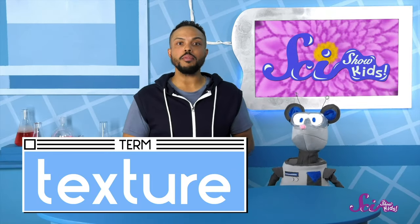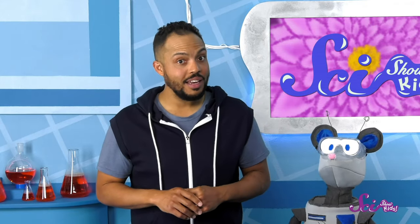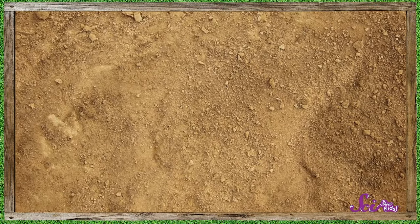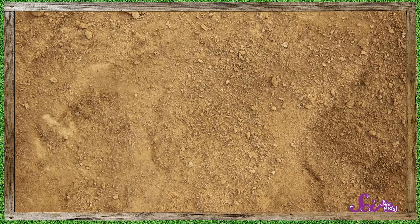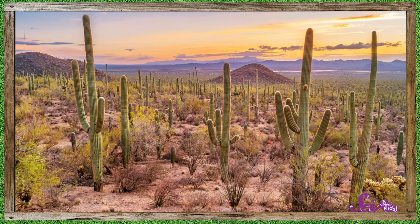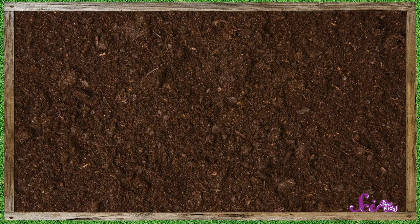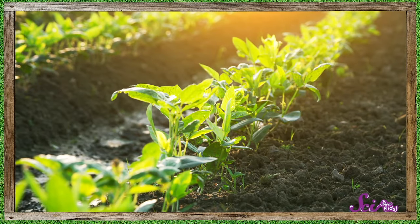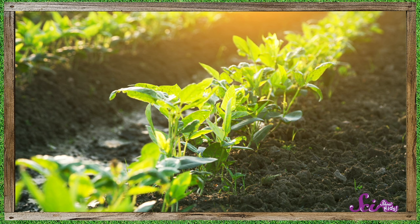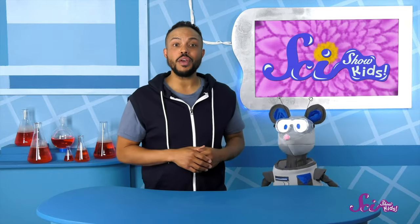Soil is mostly made up of little tiny rocks, and its texture depends on the size of those rocks. Soil texture can have a big effect on whether or not plants get what they need to be healthy. Soil that feels rough or gritty is made up of bigger rocks. Gritty soil is great for plants that like dry habitats because water passes right through it. Smooth soil is made up of much smaller rocks and is great for thirsty plants because water takes a lot longer to pass through it. Let's go collect some soil from each spot and rub some between our fingers.